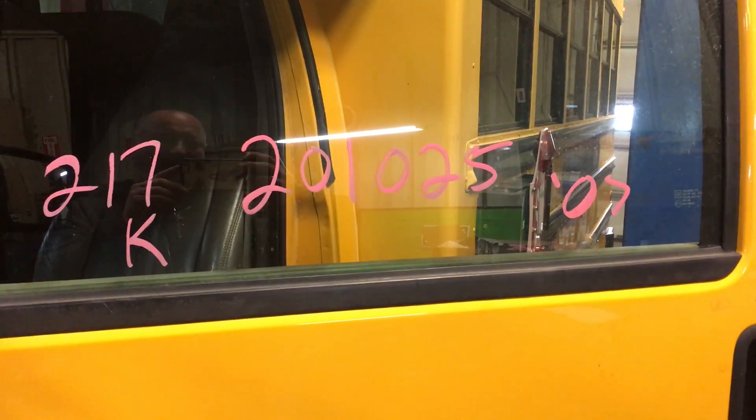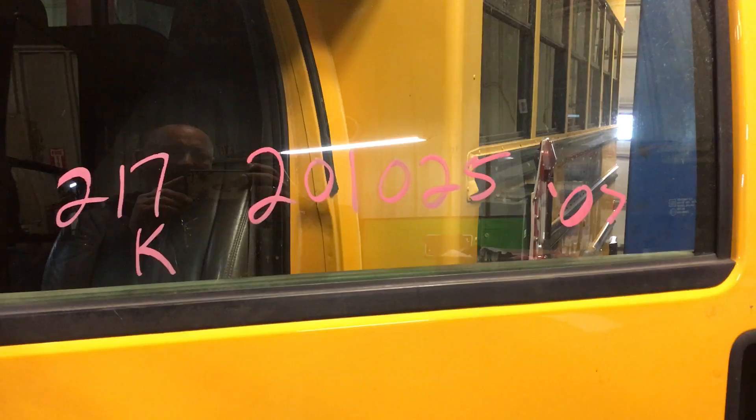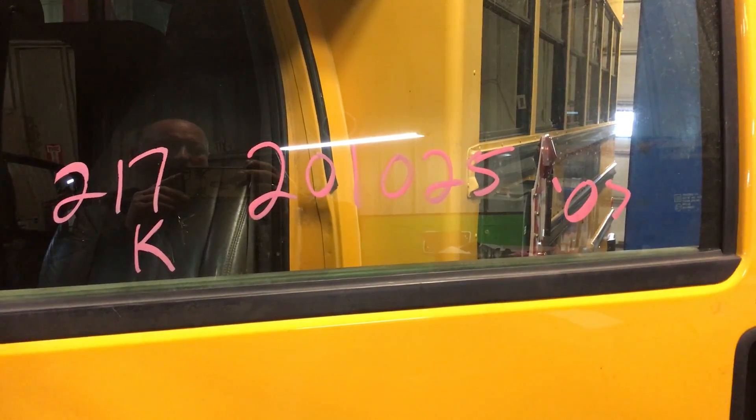Hey, welcome to Just Chevy Trucks. Today we're taking a look at an Express Van — an 07, stock number 201025.